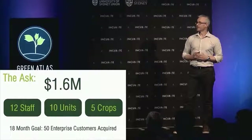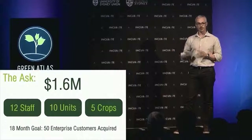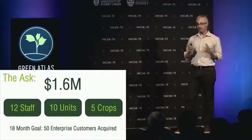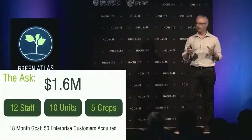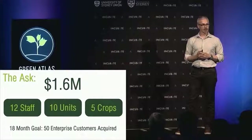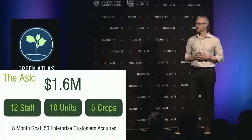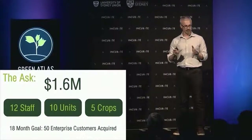The ask is for $1.6 million to help us achieve our next order of magnitude ramp-up. Principally, that will allow us to establish ourselves in the apple industry in Australia, ramp up engineering, software development, marketing and sales, and expand into an additional four crop types.